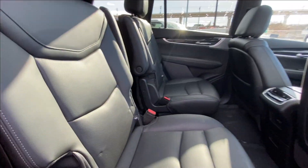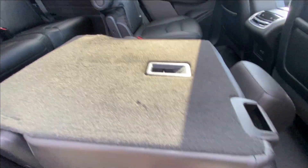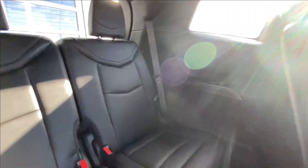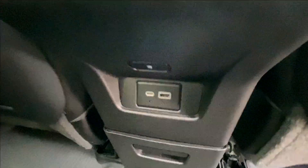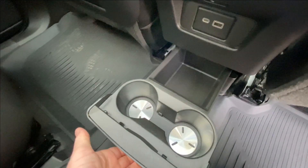Heading back inside the XT6, the back seats are car seat-ready and easily collapsible, allowing for plenty of access to your third row. USB-C charging ports are available on either side of the vehicle, and Bose audio continues throughout the SUV. In the center console, we have the third zone of your tri-zone climate control, two USB charging ports below that, and cup holders with additional storage.